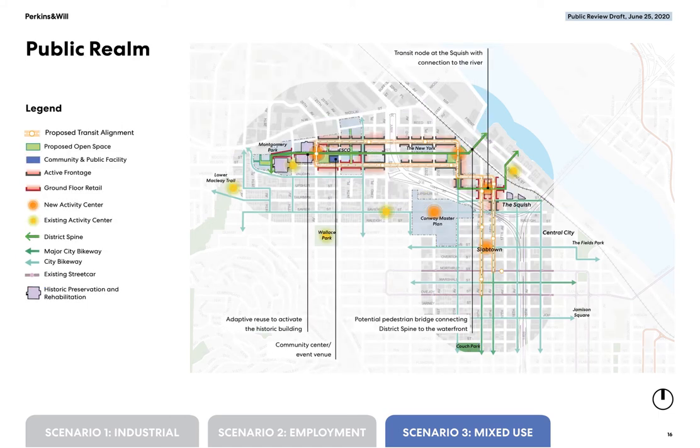The public realm map envisions active ground floor land uses on frontages along much of the new streetcar or transit alignment, with some areas suggested for retail use. This could be implemented by the main street overlay. More green space is envisioned adjacent to the Roosevelt district spine to support Montgomery Park, ESCO, and other nearby sites.